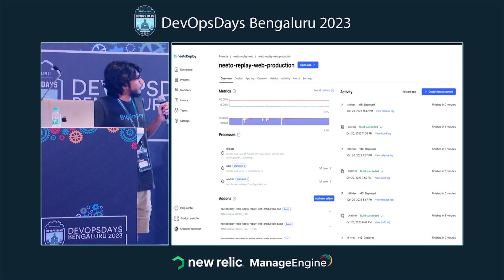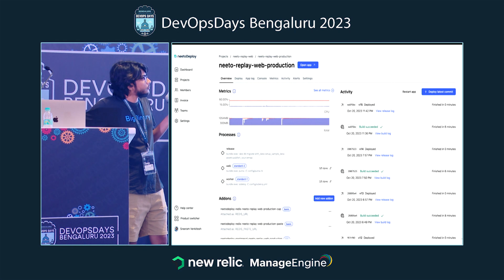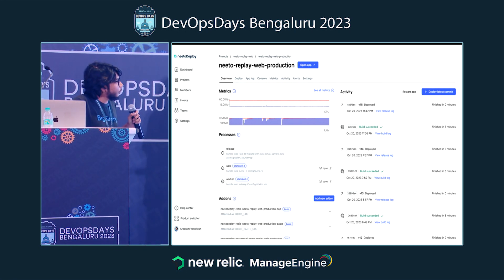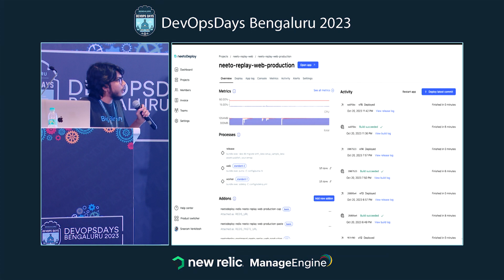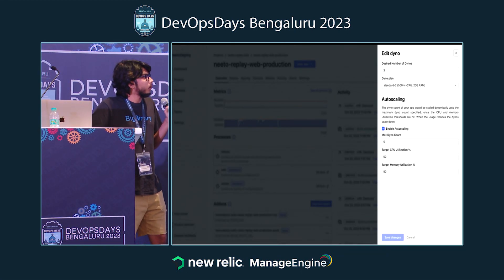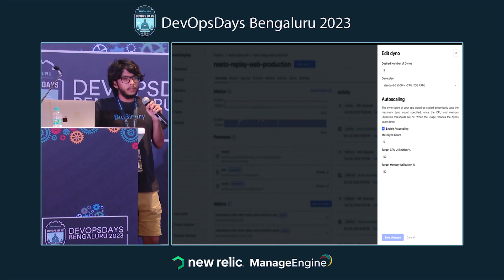This is the Neto Deploy dashboard right now, once you've connected your GitHub repository and hit deploy latest commit. Here you can have as many processes as you want, each of which is a Kubernetes deployment, and you can scale them manually based on your requirement or enable auto-scaling based on custom metrics that we get from Prometheus adapter.